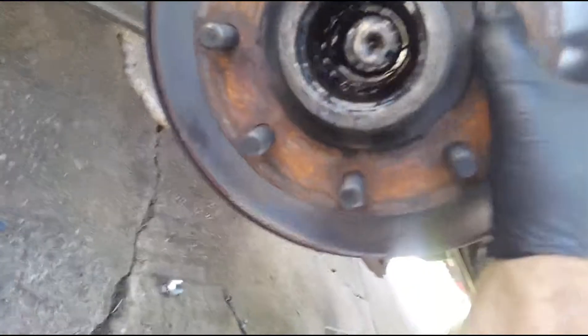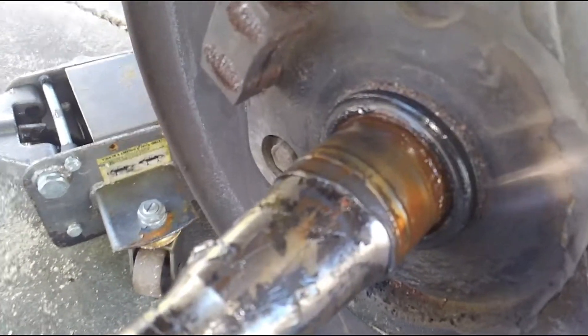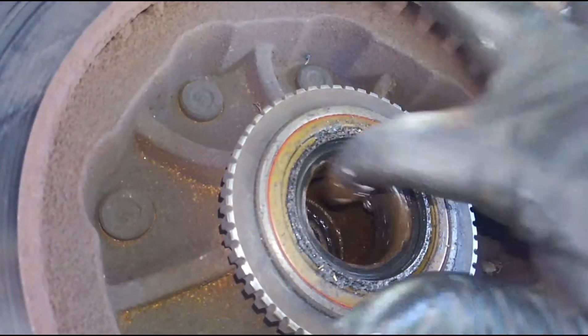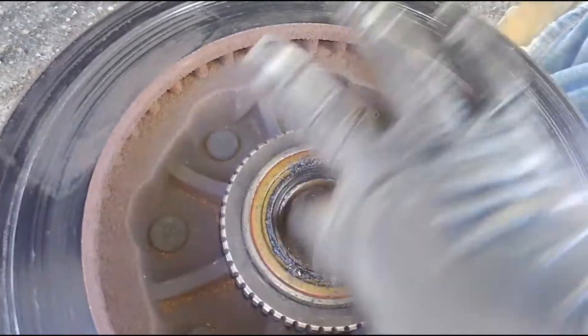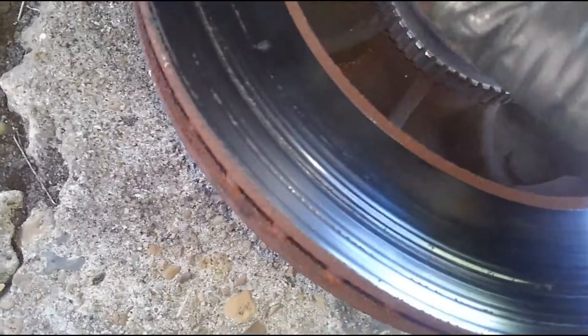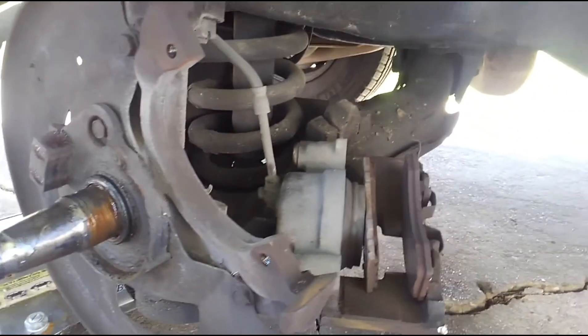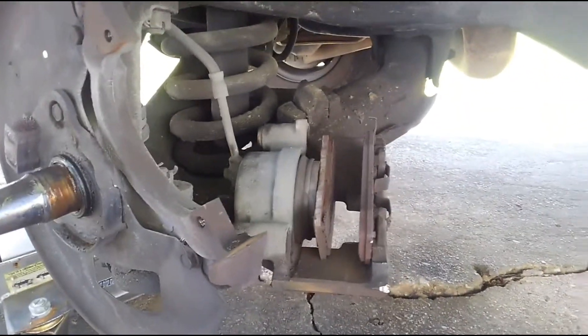Pulling the rotor assembly off — it's heavy, so bear with me using both hands. Got it off. You can see I've got some pitting and corrosion on the spindle itself, but I think I can make this work without having to change the spindle. Here's our wheel bearing — not looking too good. This is actually the one I already replaced, but it still looks bad. With these bigger, heavier-duty trucks they tend to eat front suspension components — it's just the nature of the work they do.